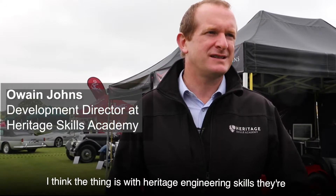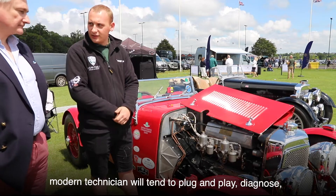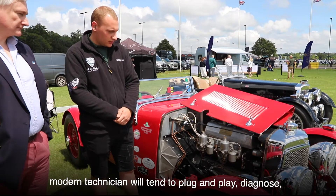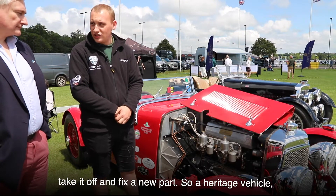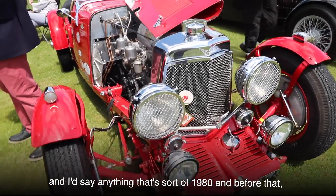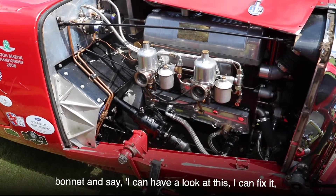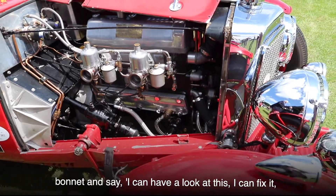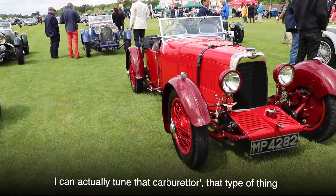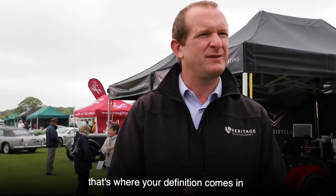The thing with heritage engineering skills is that they're so niche and so specialist. A modern technician will tend to plug and play — diagnose, take it off, and fit a new part. With a heritage vehicle — anything from 1980 before that — fuel injection, carburettors — you'd open the bonnet and say, 'I can have a look at this, I can fix it, I can actually tune that carburettor.' That's where your definition comes in.